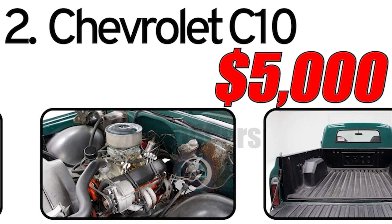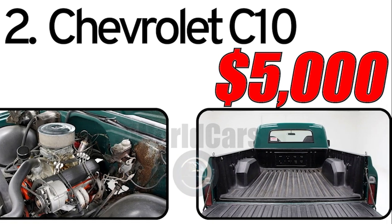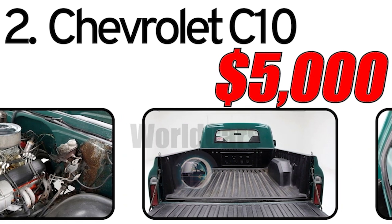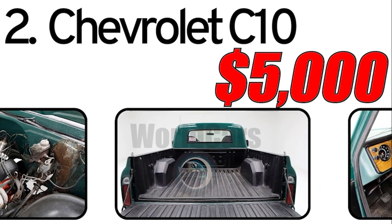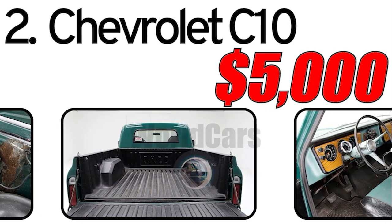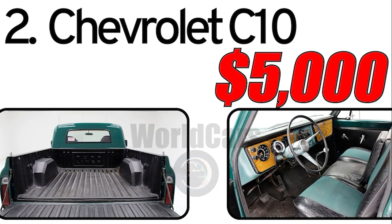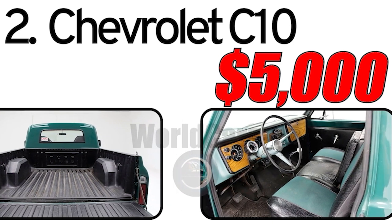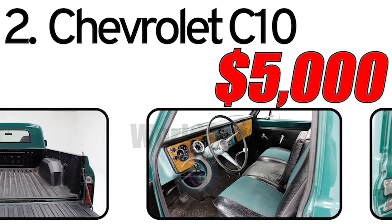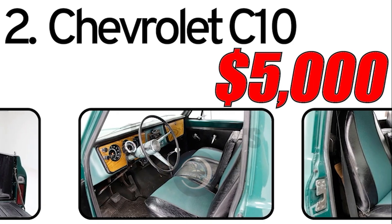Fourth: long production run. The CK series had a remarkably long production run, with the third generation — which included the C10 — lasting from 1967 to 1972. This extended production period contributed to the model's popularity and widespread use. Fifth: customization culture. The Chevrolet C10 became a popular choice for customization and modification. Many enthusiasts and hot-rod builders embraced the C10 for its adaptable design, and modified versions of the truck are common in the automotive market scene.